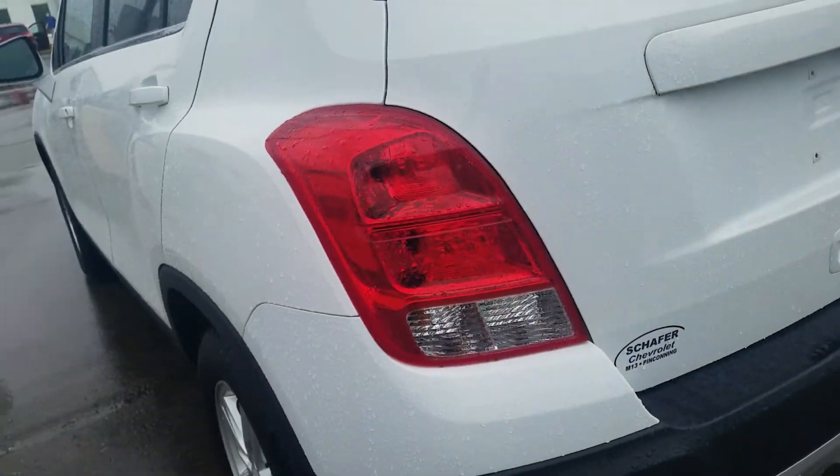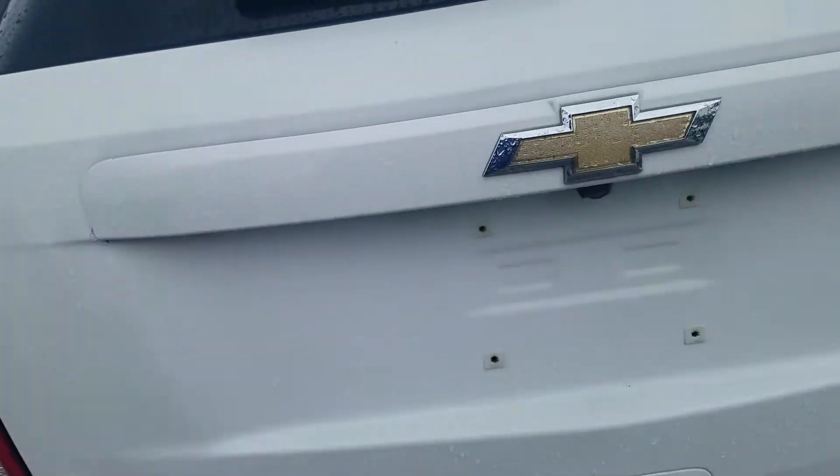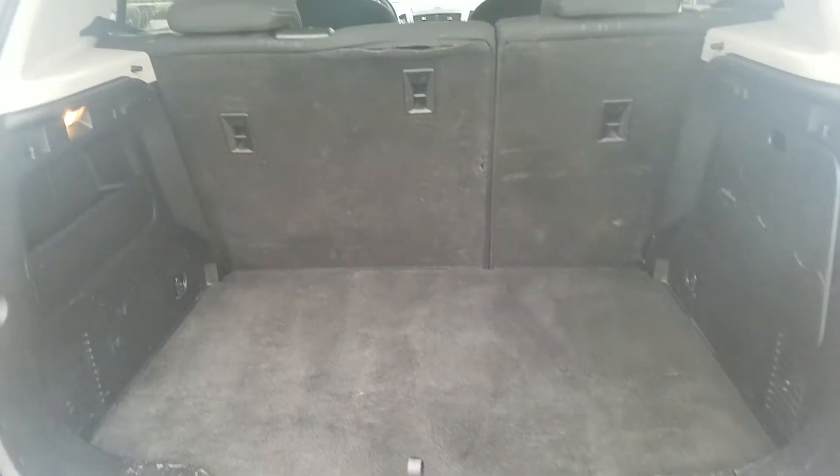Moving to the rear hatch of the vehicle, you do got a little bit of a paint flake right there at the molding, looks like it's been touched up, as well as another one right on this side too. You've got some scrapes right on the bottom on the back panel.